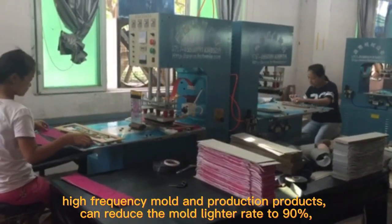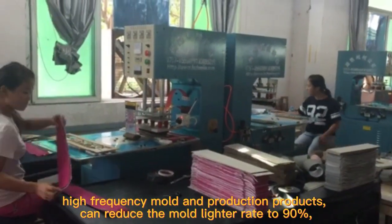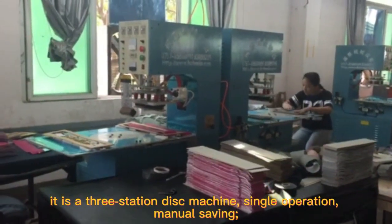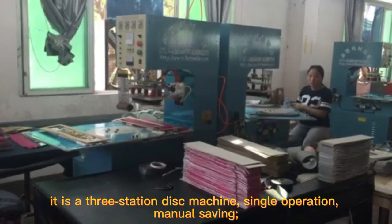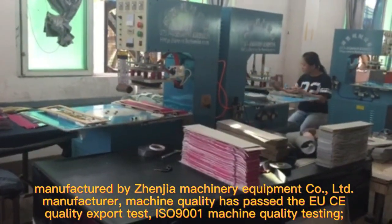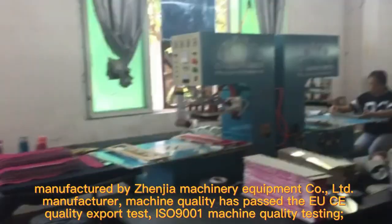High-frequency mold and production products can reduce the mold lighter rate to 90%. It is a three-station disk machine, single operation, manual saving. Manufactured by Genier Machinery Equipment Co., Lead Manufacturer.